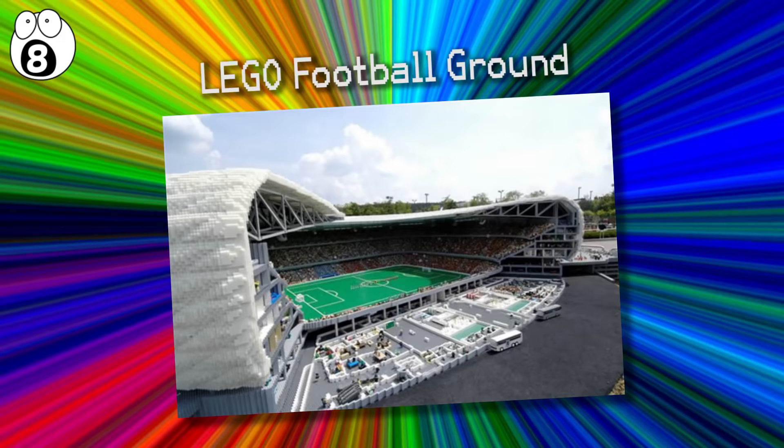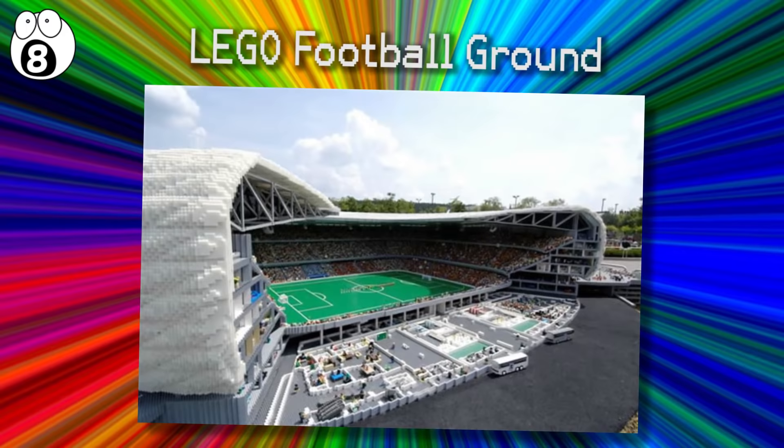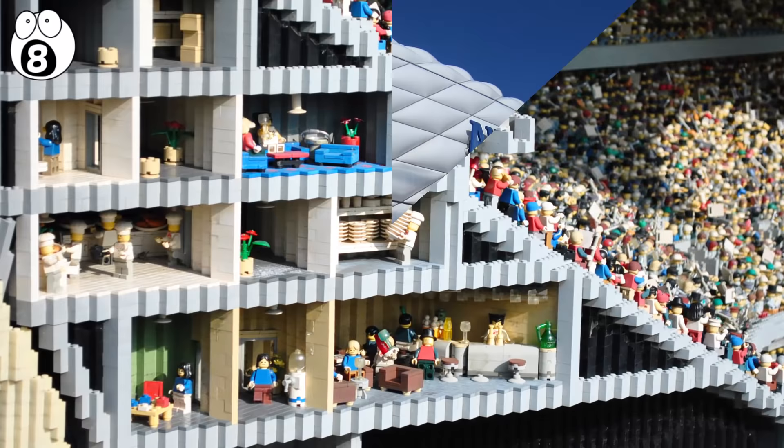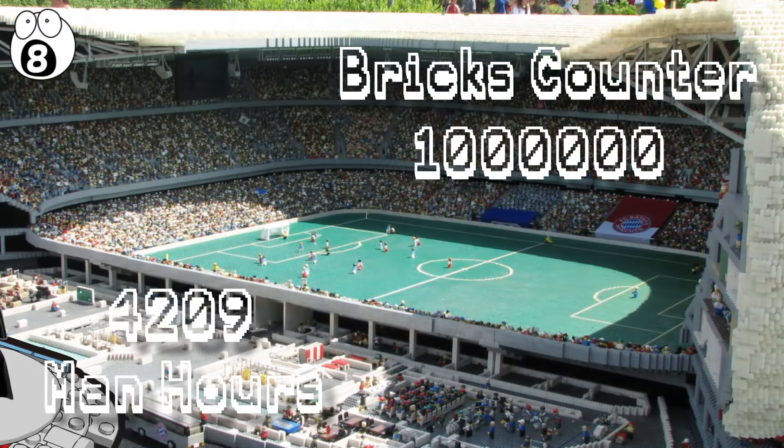Number 8: Lego Football Ground. Another Lego sculpture that can compete with the Kennedy Space Center is this Allianz Arena Lego Stadium, which can even be lit from within like the real Allianz Arena. This creation was built from the architectural drawings of the real stadium. 4,209 man-hours and over one million bricks went into the construction of this amazing sculpture.